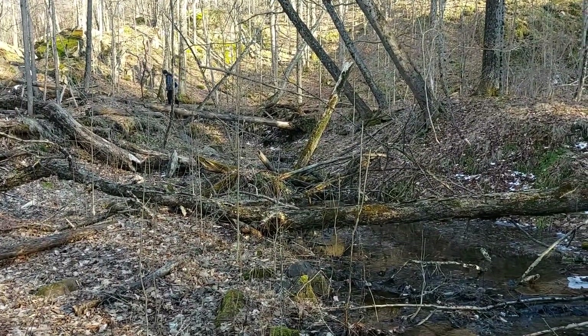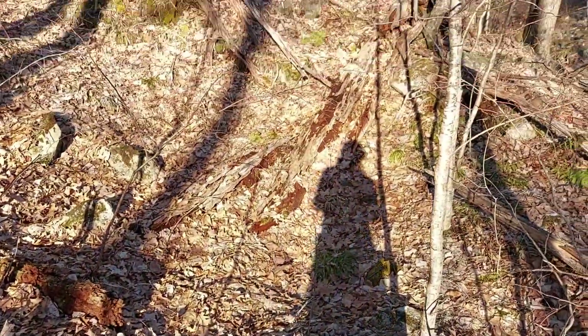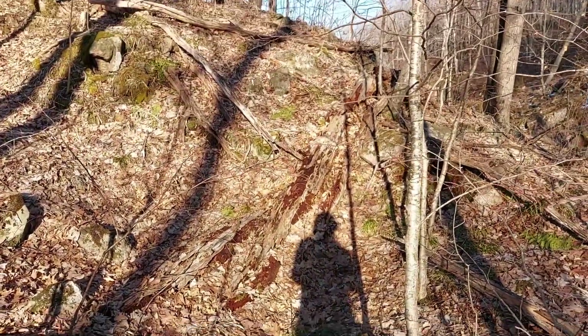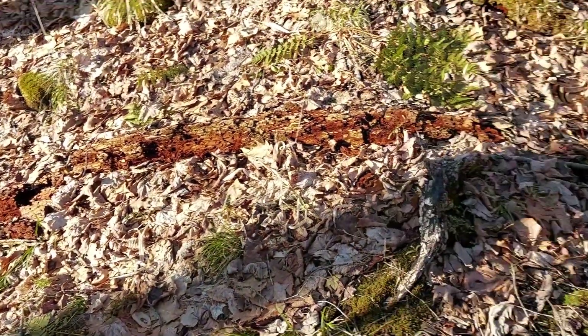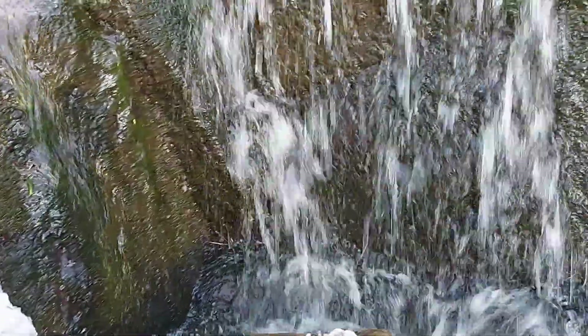Here is actually a really good example of a log that has mostly decomposed. In a few years you won't even be able to tell that a tree was even there.